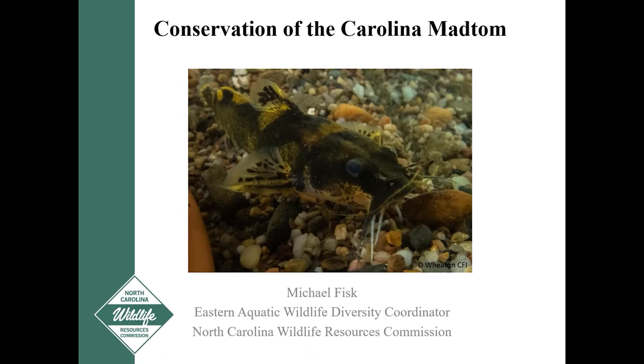I appreciate you being here for our April installment in our Understanding our Wildlife Commission Science and Forming Conservation Series. Our presentation today is by Michael Fisk, our Eastern Aquatic Wildlife Diversity Coordinator. The title of his presentation is Conservation of the Carolina Mad Tom. Michael, thank you for your interest in making the presentation today, and with that I'll turn it over to you.